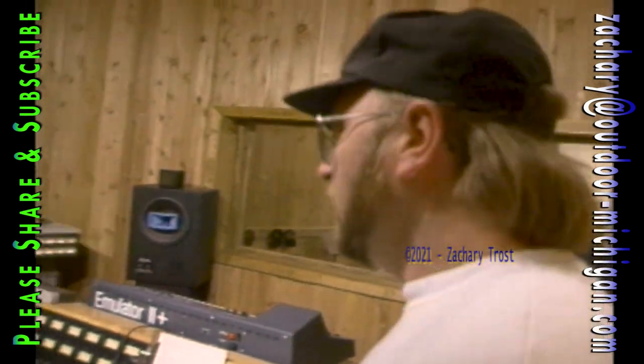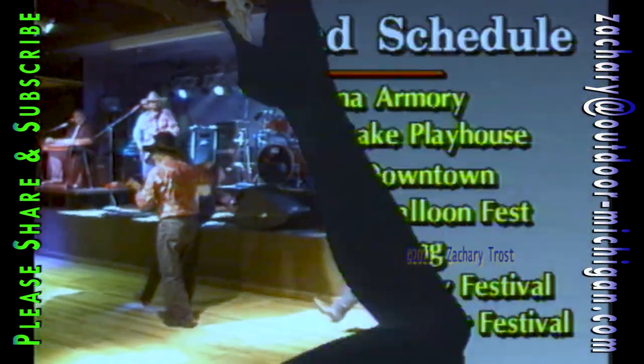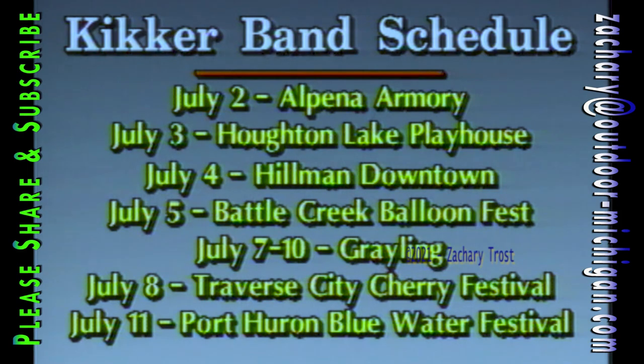By jove, I think we've got it! Out of the studio and in front of a crowd, the Kicker Band is a frequent favorite at the Silver Dollar Saloon in Lansing. They kick back during their recording sessions but clean up real well when performing. If you want to hear the Kicker Band, they'll be around Michigan this summer — starting July 2nd in Alpena, Houghton Lake, Hillman, Battle Creek, Grayling, Port Huron, Traverse City, and back to the Silver Dollar in Lansing at the end of July.